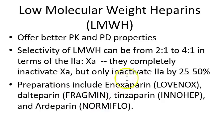Those preparations include enoxaparin — you've probably heard of the brand name Lovenox — and dalteparin, under the brand name Fragmin. There's also tinzaparin. Lovenox is probably the more commonly encountered brand name low molecular weight heparin, at least on the Rush formulary.